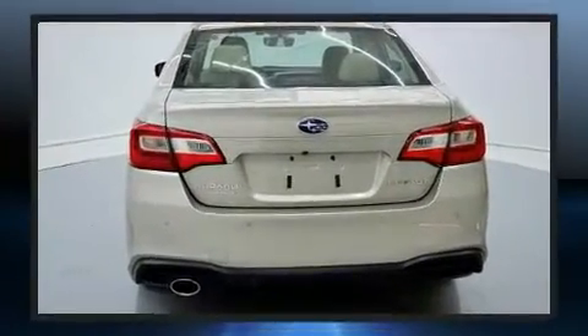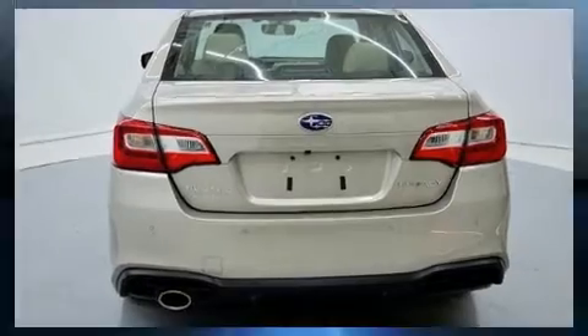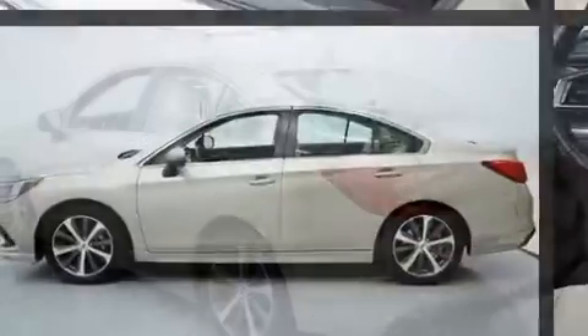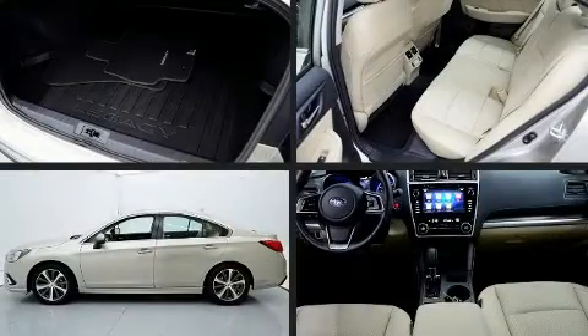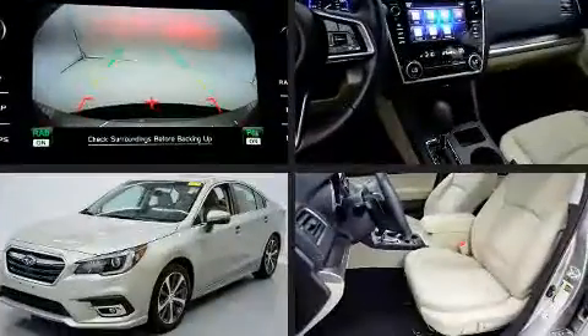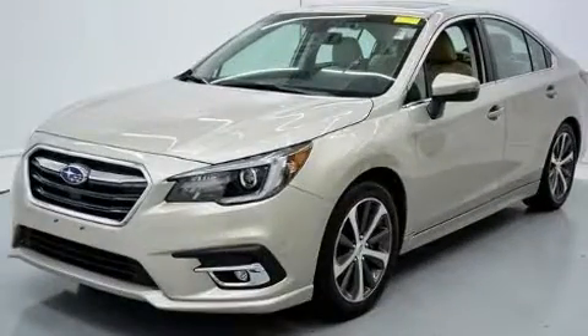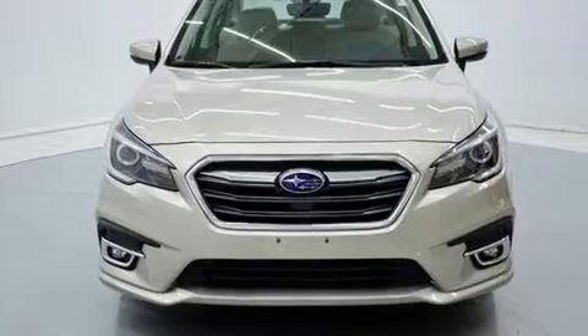All-wheel drive provides for safe passage, regardless of road or weather conditions. All of the premium features expected of a Subaru are offered, including adjustable headrests in all seating positions, power front seats, remote keyless entry, and a blind spot monitoring system.